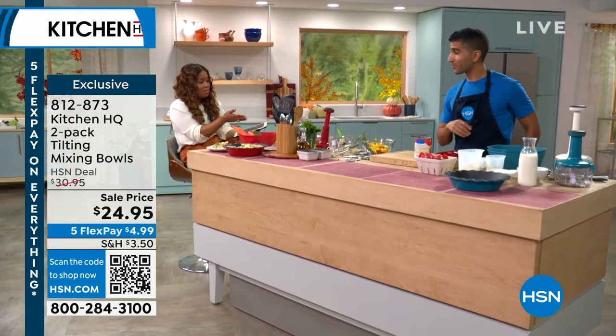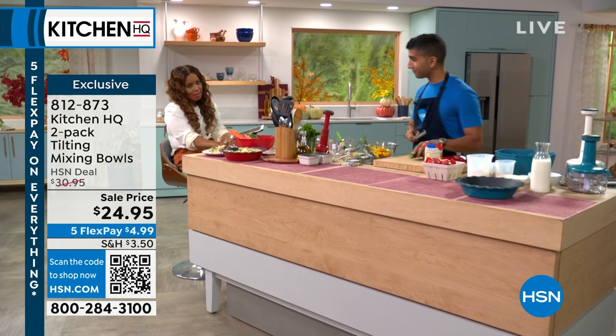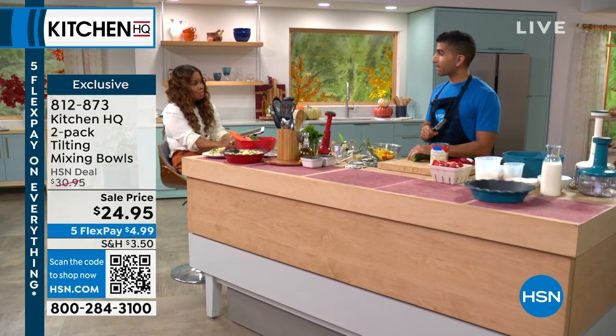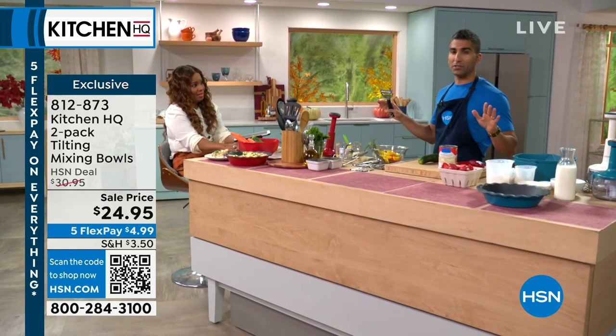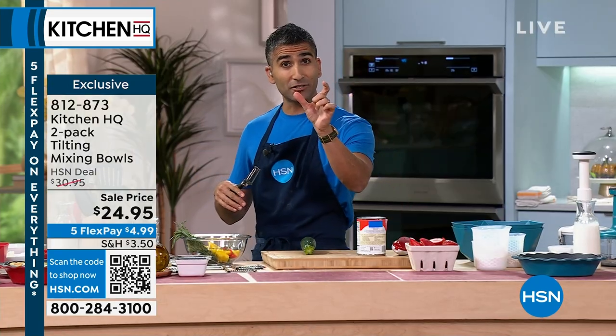We've talked about the push press and mix chopper that you can certainly order. Definitely the two-pack of the nine-inch pie pans. You've got to go cast iron across the board — whether it's your brazier, your skillet, even your pie pans. I love that nine-inch size.